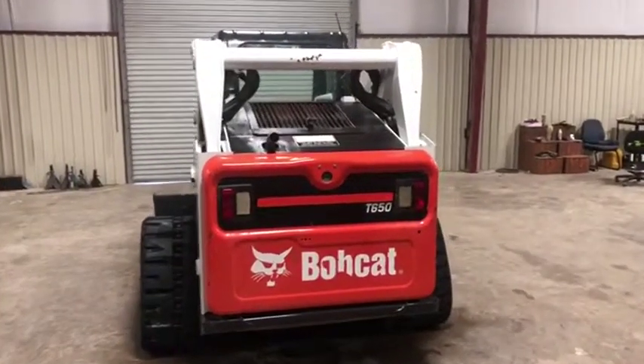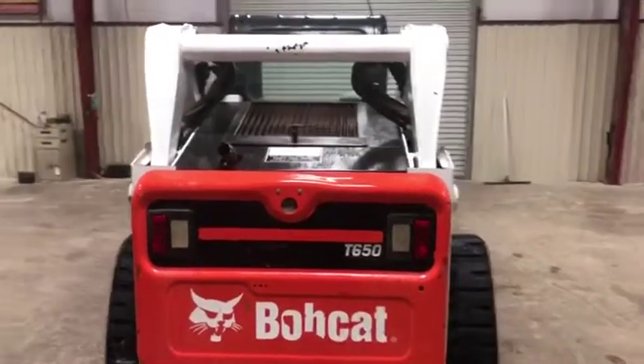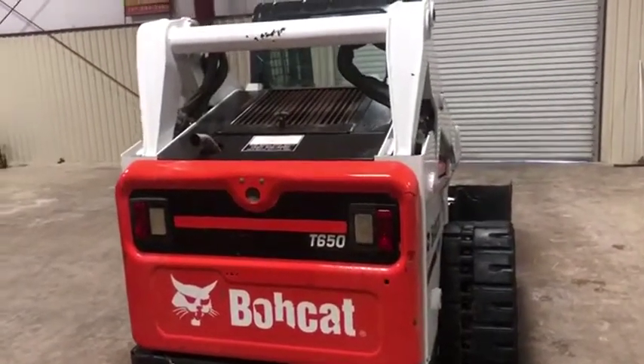Coming around the back side here on this 2012 Bobcat T650, you see both taillights are where they need to be. There's no major damage on this machine. It only has 1,200 hours — that's super low hours for a machine like this.